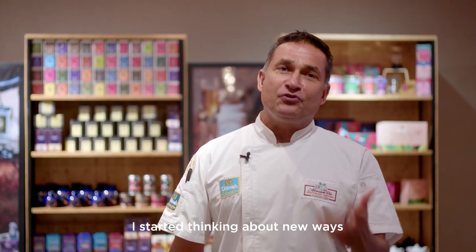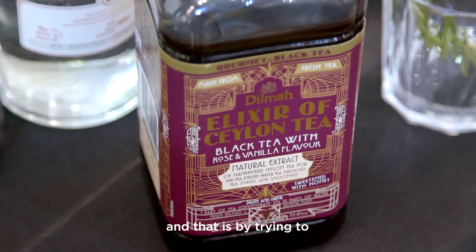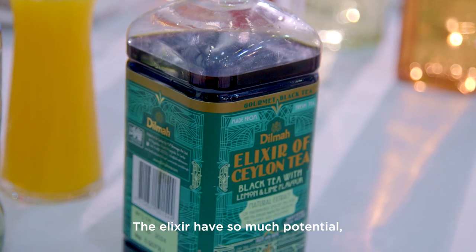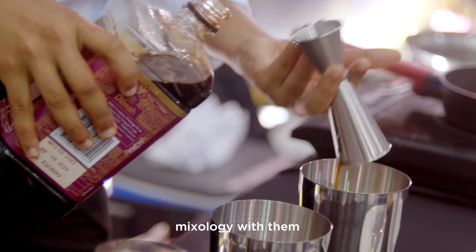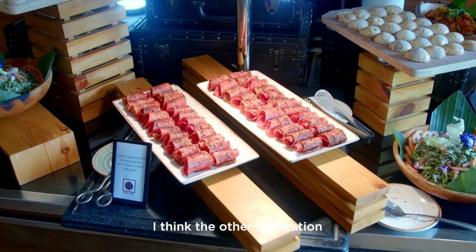I started thinking about new ways to make life easier for chefs and hotels and restaurants, and that is by trying to use a little bit more elixirs. The elixirs have so much potential, so much power and so much flavor that cooking with them and mixology with them is so much easier.